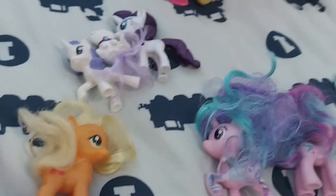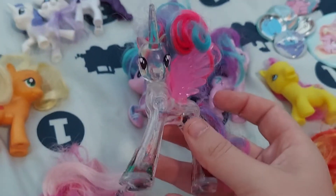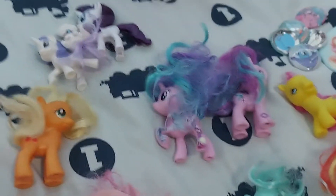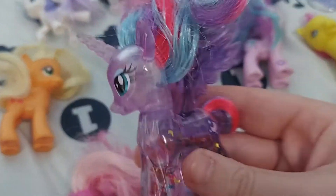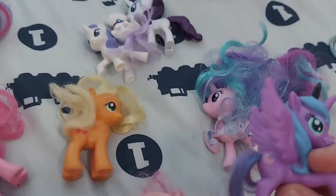I have this random Generation 1 figure — it might be for the new movie. And then I have the princesses: clear glittery Celestia, clear glittery Luna, and a Busy Book Luna.